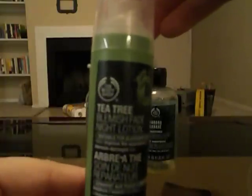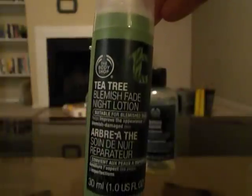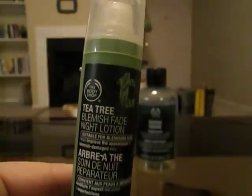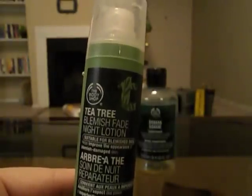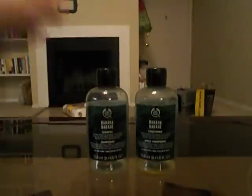From The Body Shop, I used up the Tea Tree Blemish Fade Night Lotion. I really, really like this stuff — I think it does great things for my face. I didn't realize how much I liked it until I went without it for about a week and my face completely freaked out, so I went and bought another one.